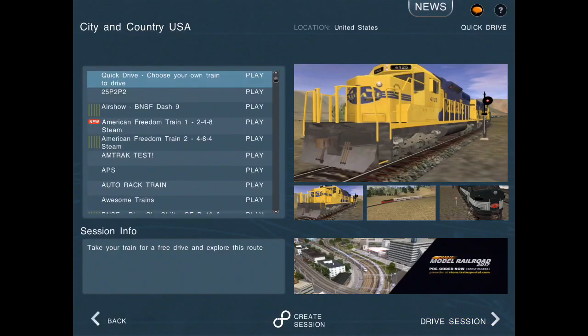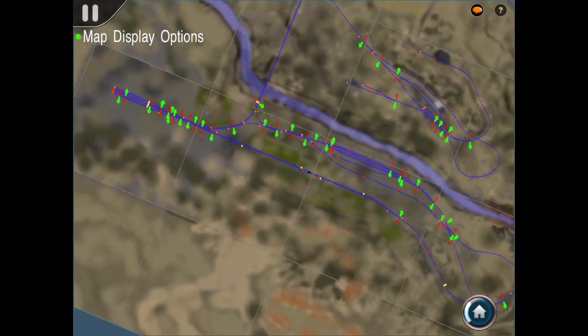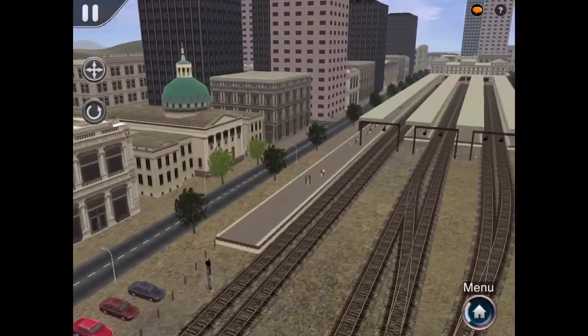Hello everyone, BNSF guy 7777 with the review on the new F40PH and cars, as promised from the Riverside Live video. Let's just let the game load. I'm going to be honest, this is probably one of Train's greatest additions.